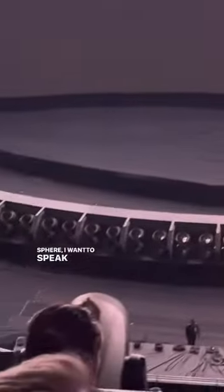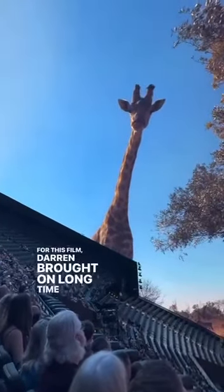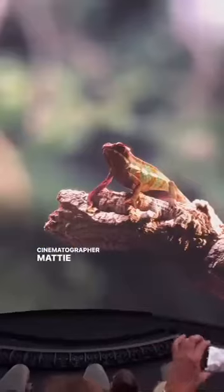Before we get into the remarkable technology of the Sphere, I want to speak to the cinematography first. For this film, Darren brought on longtime collaborator and cinematographer Matty Libatique.